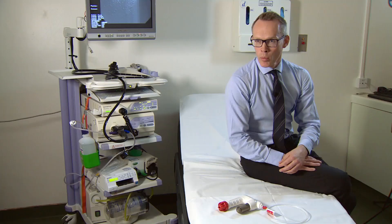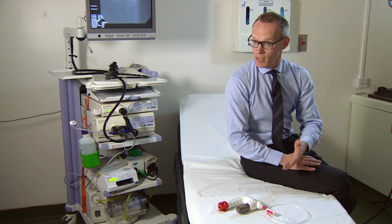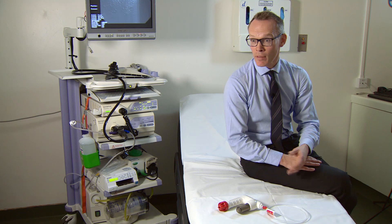Current treatment is imperfect — it can work in a majority of patients, but there are difficult cases where other options are needed. Without investment in innovations such as Hemospray, it is hard to see how the field of medicine can advance.